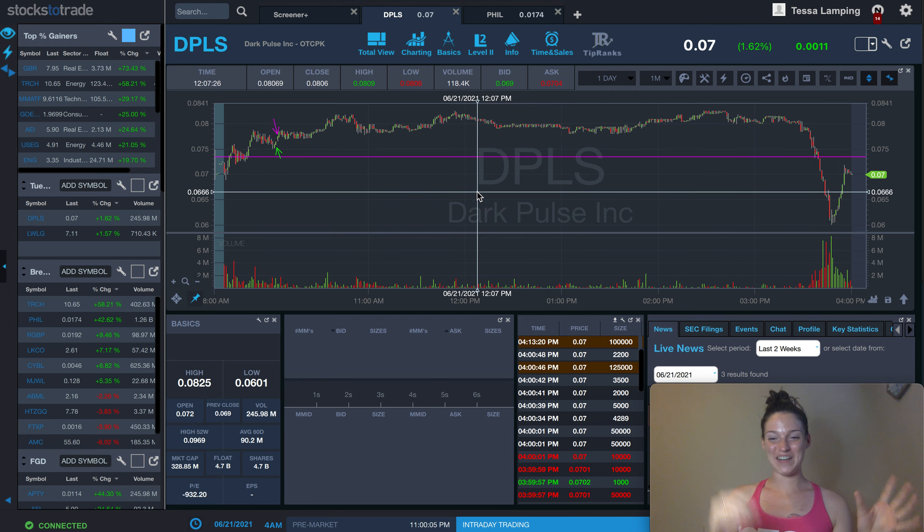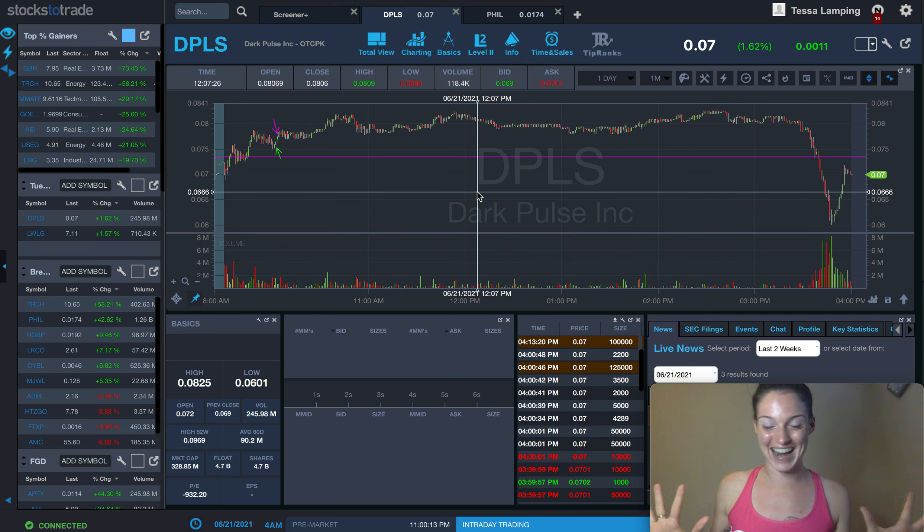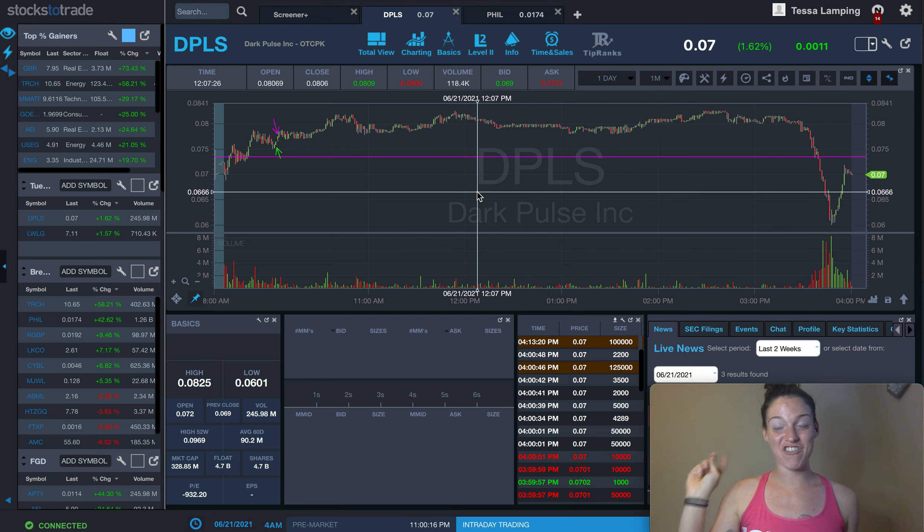Now ScriptsToTrade is working with StocksToTrade and these indicators are coming to StocksToTrade. I'm so excited! Also, if you love these or want to try them out, I'll leave my discount code in the description. If you go to ScriptsToTrade.com, when you check out, discount code TESSA10 and you can get 10% off.